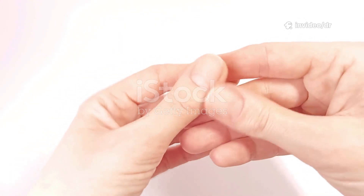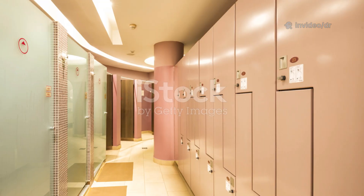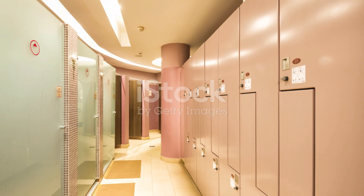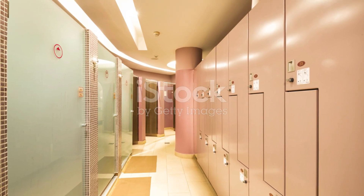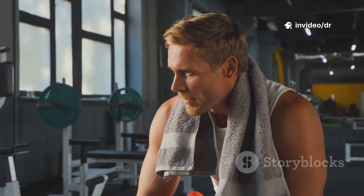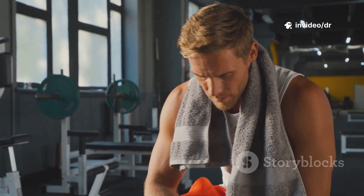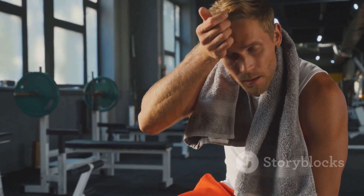Tinea is a fungal skin infection caused by fungi called dermatophytes. These fungi thrive in warm, moist areas of the body, such as the feet, groin, scalp, and underarms. Tinea is highly contagious and spreads through direct skin contact or by sharing towels, clothing, or gym equipment.